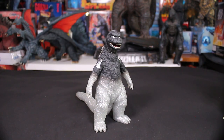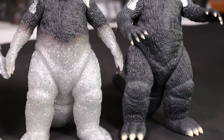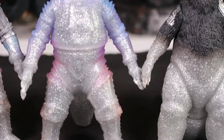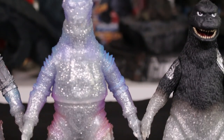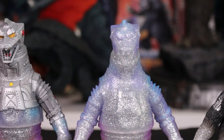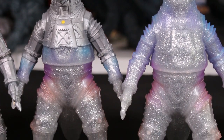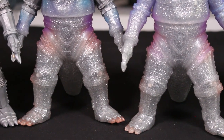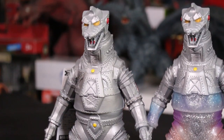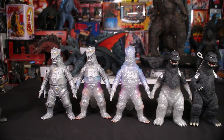If I can cheat a little and include set two — the tricolor Mechagodzilla came with three transforming Mechagodzillas. It's kind of like set one and two together, and unfortunately they broke it up. But now you have the complete transformation from Fake Godzilla to Mechagodzilla — this is really well done.